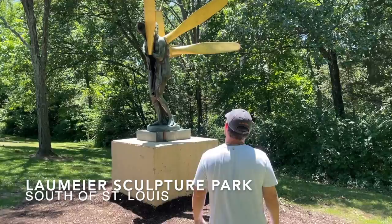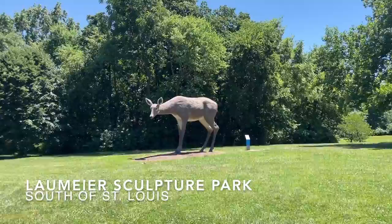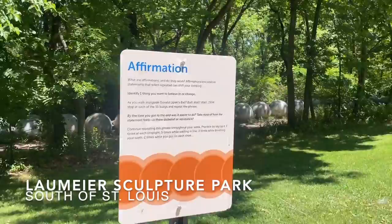Another great activity for a sunny day in St. Louis is a visit to the Laumeier Sculpture Park, with nearly 70 unique larger-than-life sculptures, which is open daily and pet friendly. There are maps available at the front and you can go on a treasure hunt with all the different sculptures, and even read more about the sculptures and who created them.